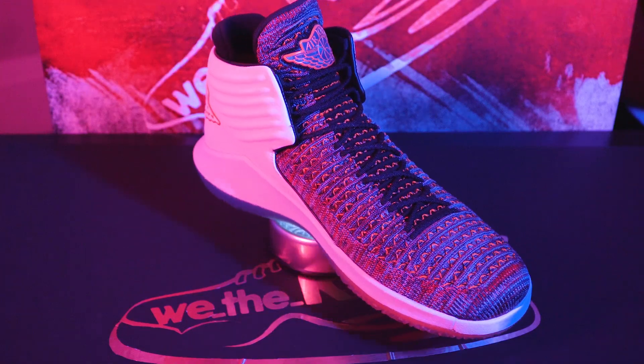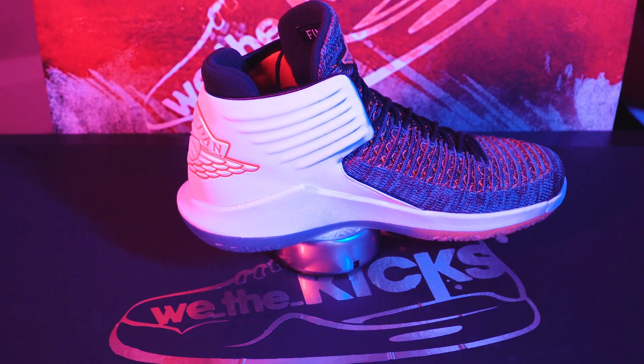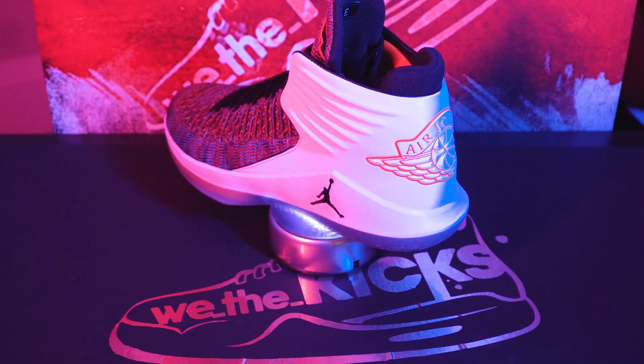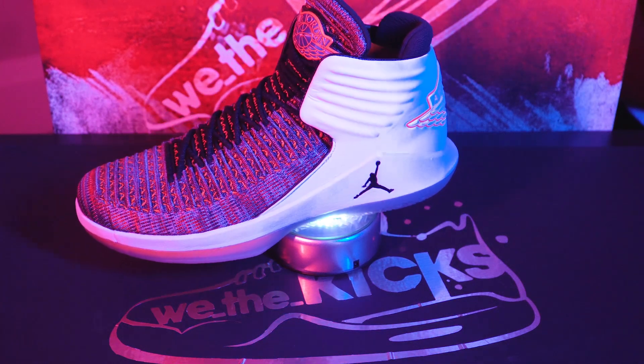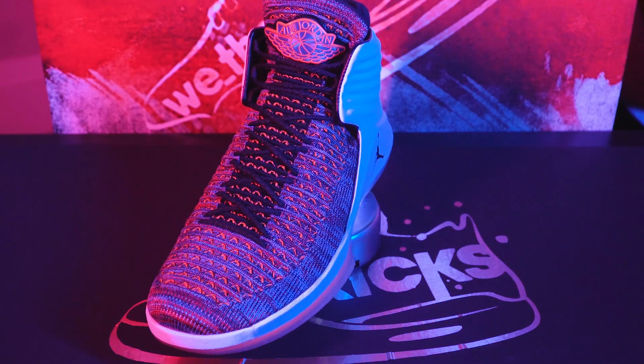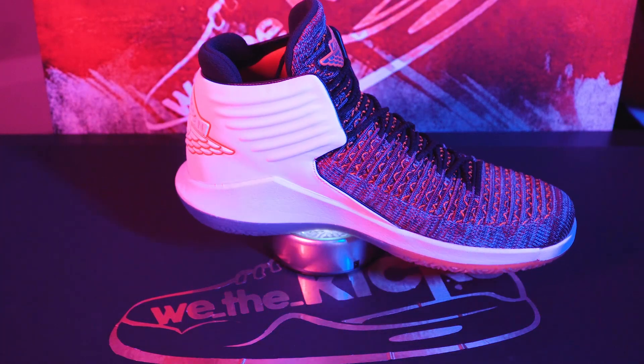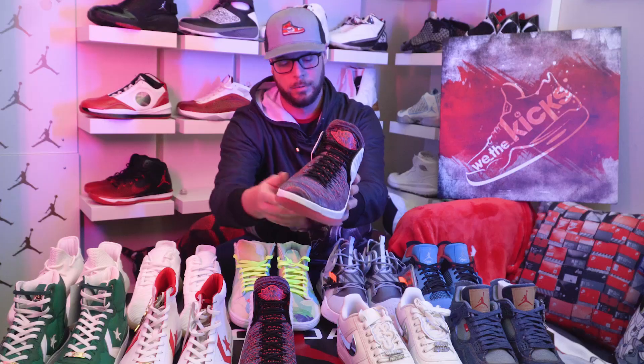I haven't spoken about any Jordan 32s. This was released last year — the 32s — and it's called the Finale. If you ask me, that's one of the greatest 32s that was released. Greatest colorway release. Look at those colors — a fly knit front with 'Finale' on the tongue. That would be my second greatest Nike release of 2018 that you haven't seen yet.